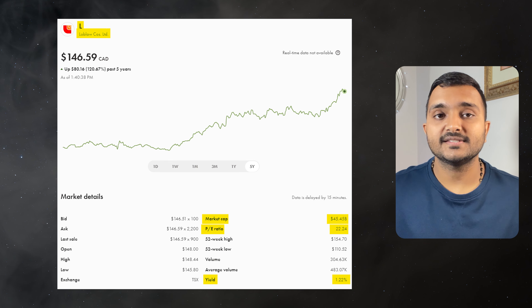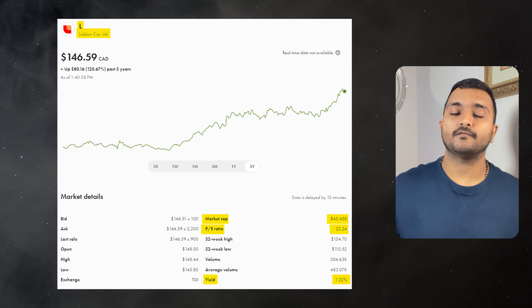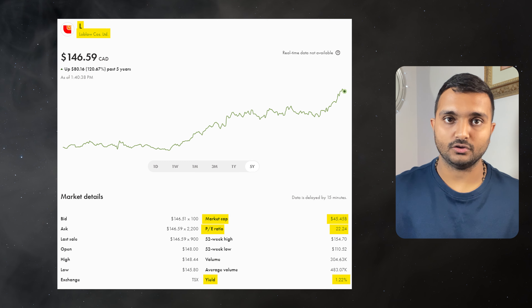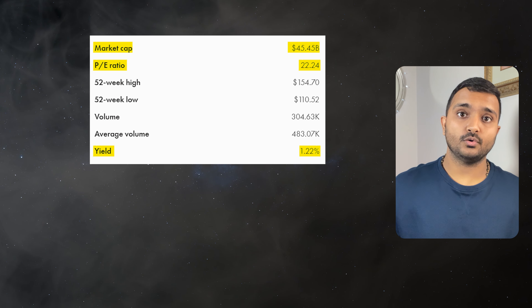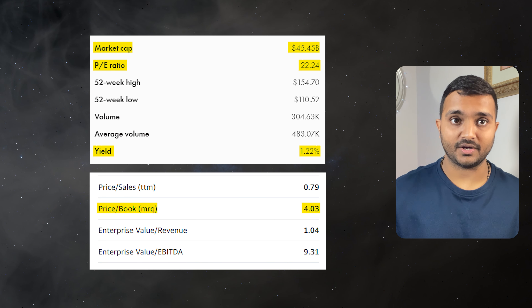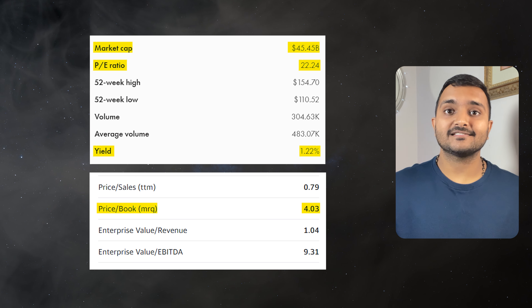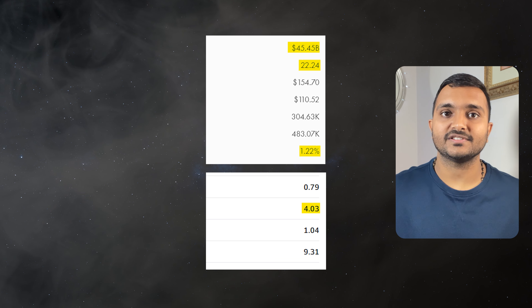The next company is Loblaw Companies Limited, ticker symbol L, with a market cap of $46.467 billion, trading at $149.52 Canadian dollars. Its PE ratio is 22.75 and PB ratio is 4.12. It offers a dividend yield of 1.19%. It is Canada's largest food and pharmacy retailer.